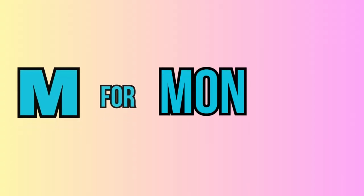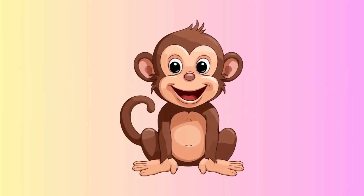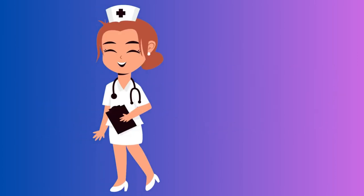M. For monkey. This is a monkey. N. For nurse. This is a nurse.